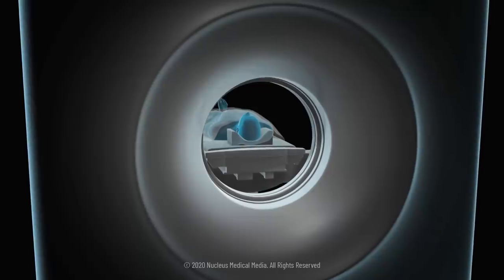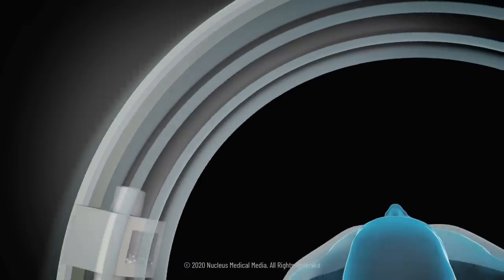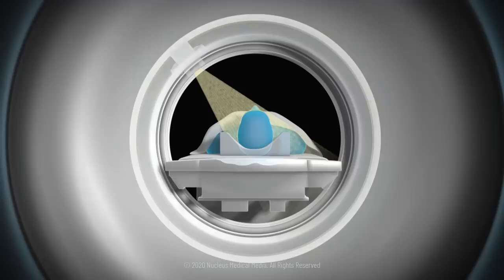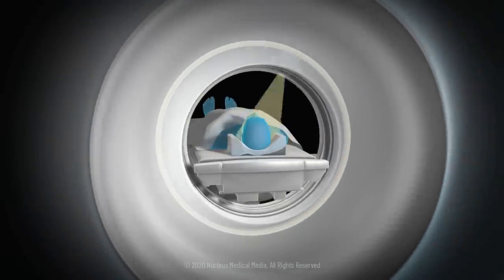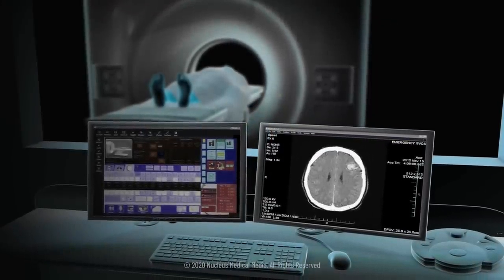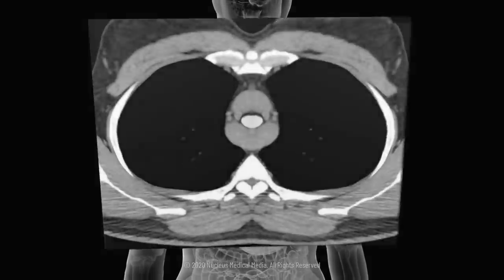During your CT scan, you will lie on a table that slowly passes through the tunnel. A giant ring called a gantry will rotate around your body. It contains a tube that releases x-ray beams and detectors that will measure the amount of radiation absorbed by your body. These beams will capture many views of your body from different angles. As the gantry spins, the detectors will send data to a computer that creates cross-sectional images or 3D models of your lungs, helping doctors diagnose the severity of your coronavirus infection.